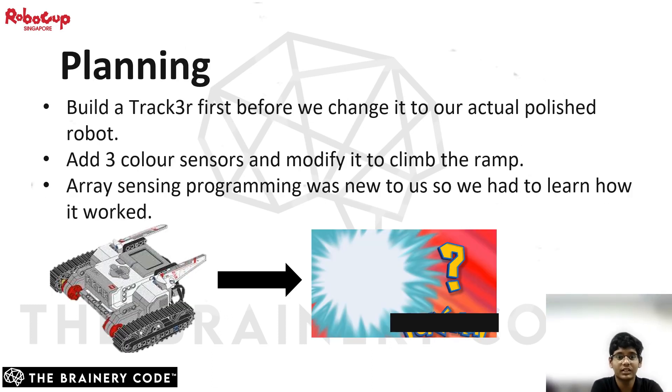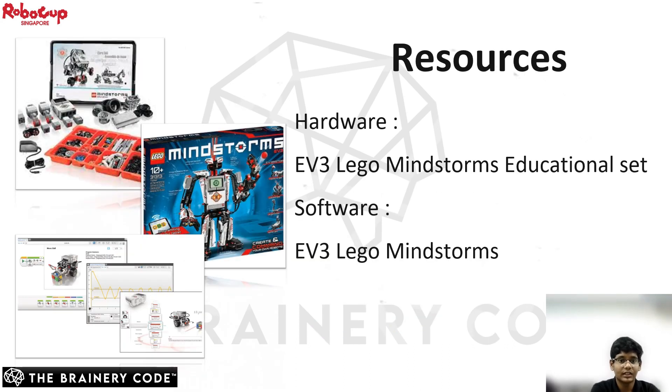First up, we built an EV3 model tracker for testing and learned new programs for the competition. Array sensing programming was a new line-following program we learned. We had to find ways to attach the three color sensors at the best height for them to go through speed bumps and ramps. We will be using the EV3 LEGO Mindstorms educational set with the EV3 LEGO Mindstorms software for this RoboCup. Now I'll pass my time over to Kayden, who will be explaining the design of our robot.